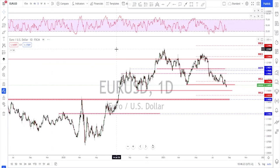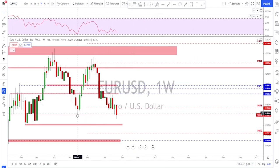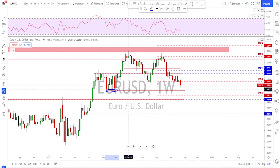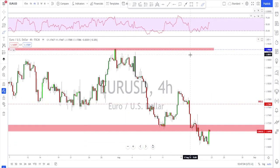Euro/USD — going up to the weekly time frame, the weekly close is right below this previous low. It's not the strongest break but I have the same plan: the market objective for the bears is to tag this double bottom. Going down to the daily time frame, this market is still in a bearish trend with a break below the previous low. It made a correction back up on Friday and could still continue to the downside.